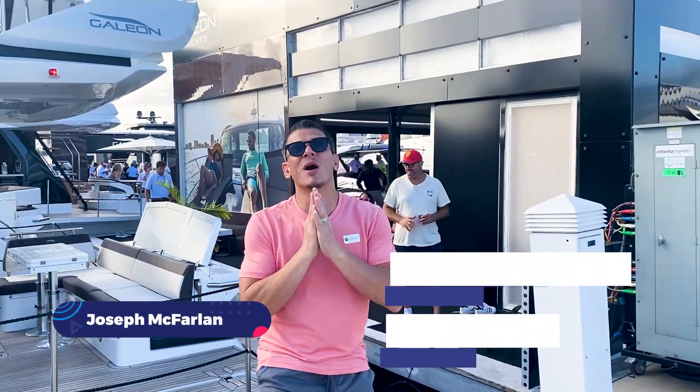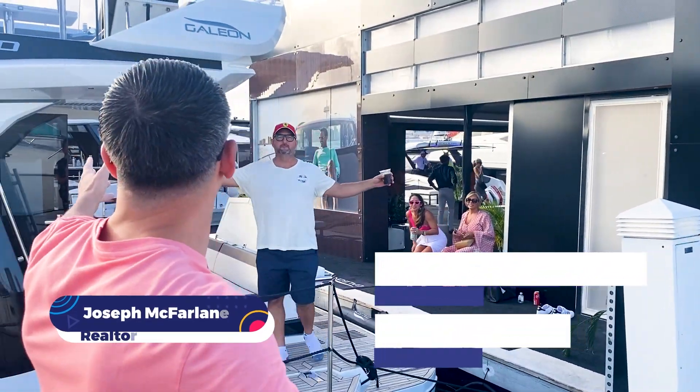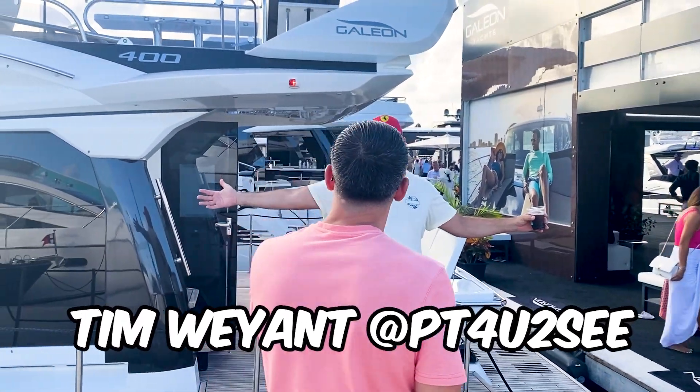Hey guys, I have great news — look who I found. I found Captain Tim, my wife, and Andrea. Captain Tim — this is my boat. Is this your vessel? We just bought it. No, I'm lying.